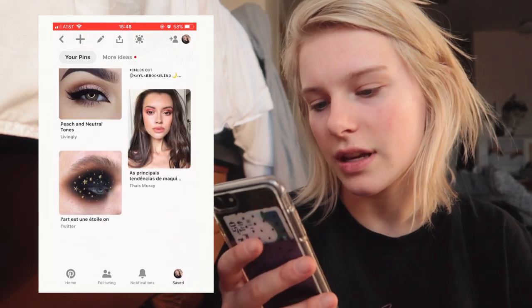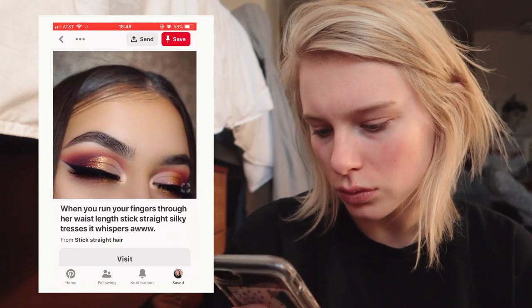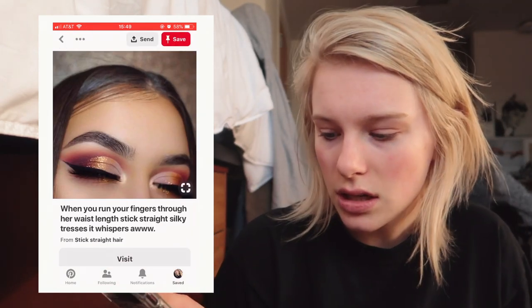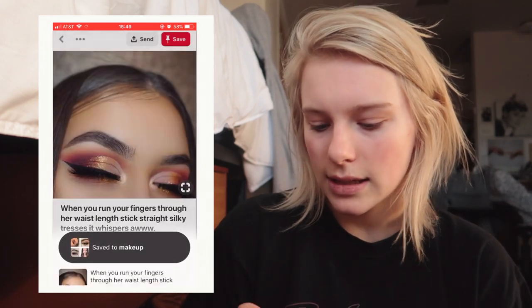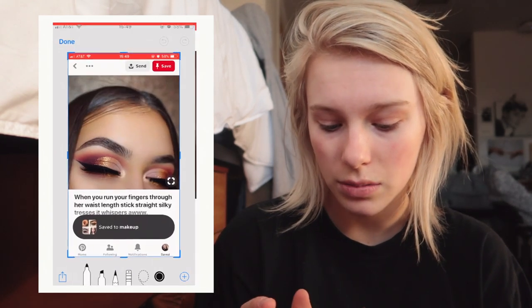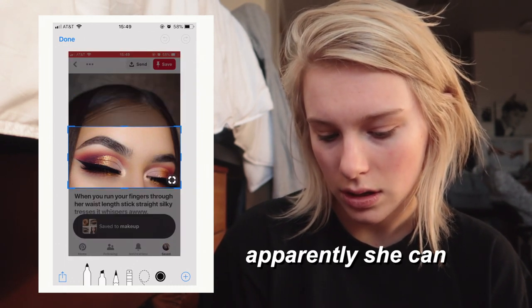None of these are really hitting it for me. You guys, this is actually really hard to even find something that I'm like 'oh this is pretty.' I don't know if I have the colors, but I think we could try it. I think this is the one we're gonna try, so we're gonna go ahead and save that and see if your girl can do it.